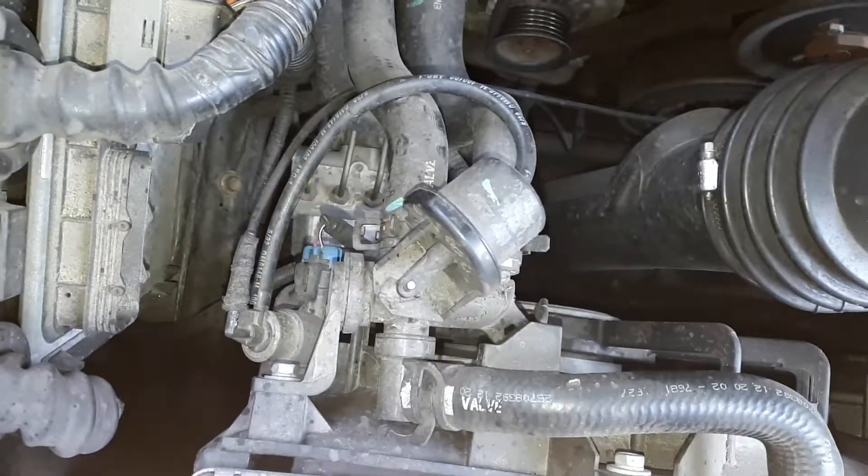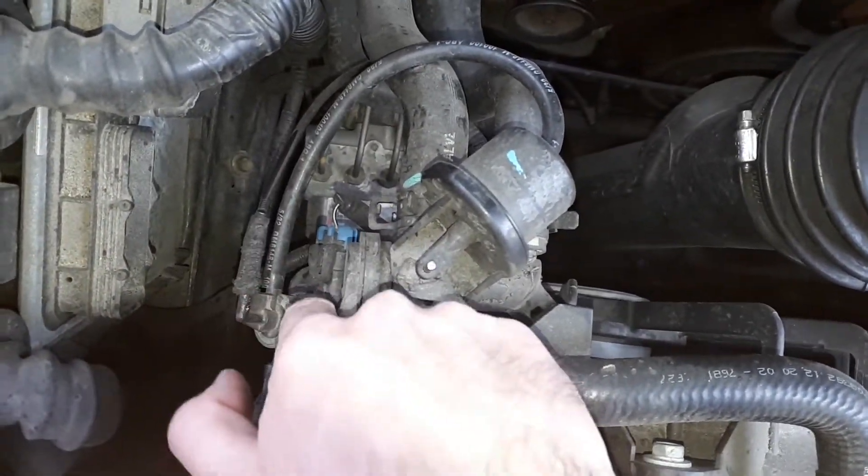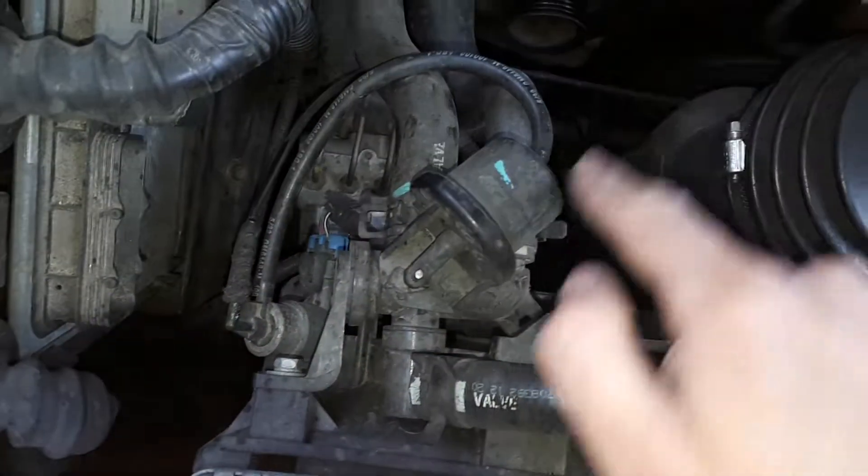The last line from the second T-split goes to the heating valve. Actually, this solenoid will control the heating valve.